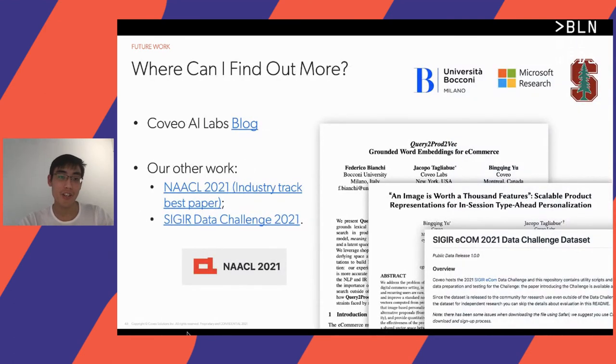If you're interested to find out more about Coveo and what we're doing at the AI labs, we have a blog available, and my colleagues have published extensively in various academic conferences. Most recently they won the best paper in the industry track at the NAACL 2021 conference, so I've added links for that. We're also hosting the SIGIR Data Challenge this year, so if you're interested in an ecommerce dataset, do check it out.